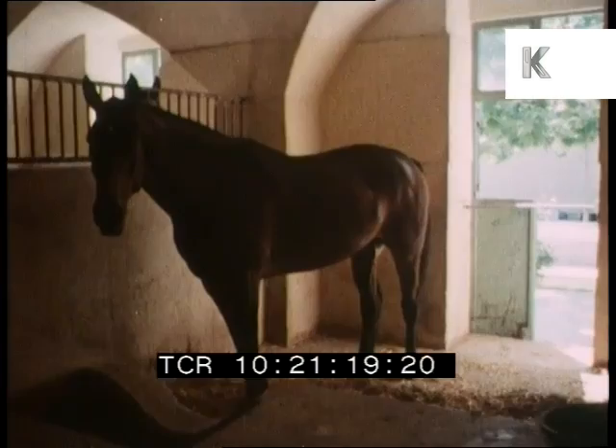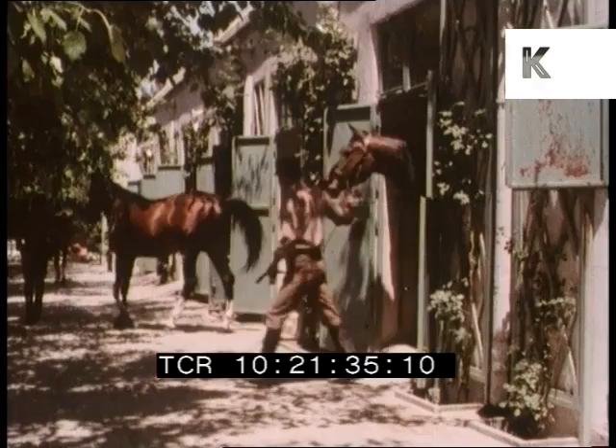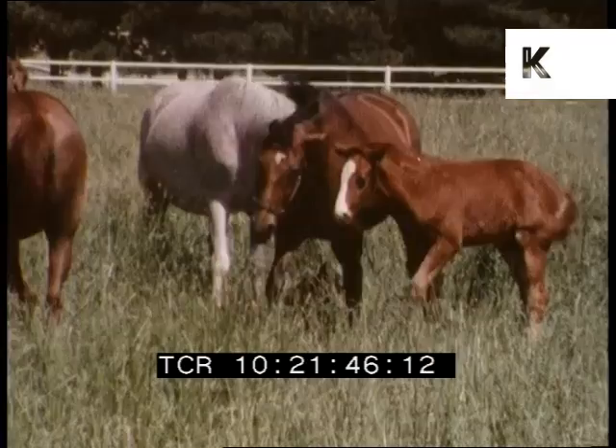Equally important in many ways is the role of the imperial stables in Tehran. These excellent buildings provide an ideal environment for some of the finest examples of international breeds. These horses — the central stock group of the Royal Horse Society — are an extremely valuable resource of the country.